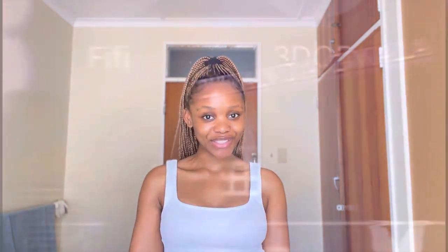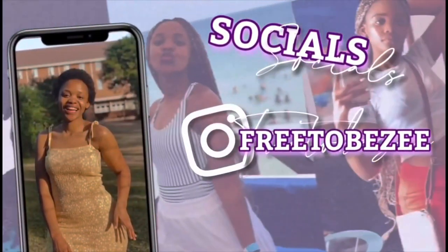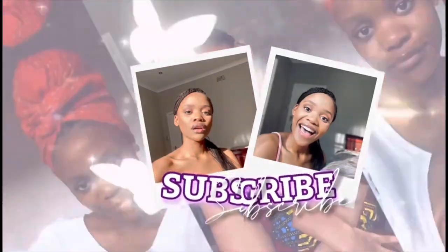Let's get into this video so you guys can see what I have in store for you. So as you guys can see by the title of this video, today we are doing a room tour. I am in res, as I had said before in the previous video, so I wanted to show you guys what my room looks like. Come along, come along.